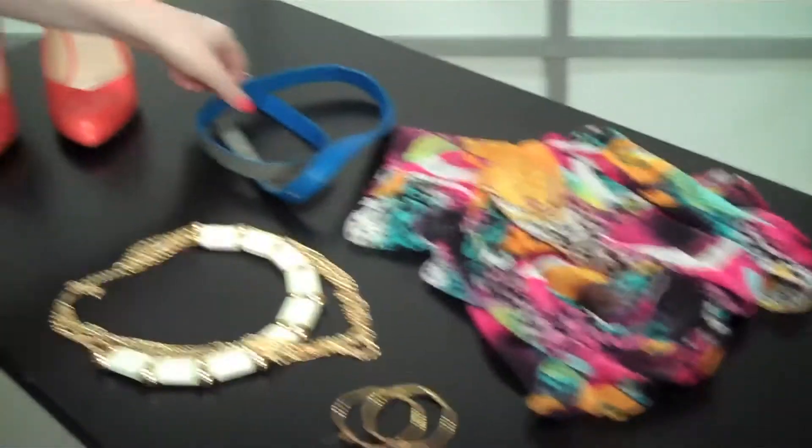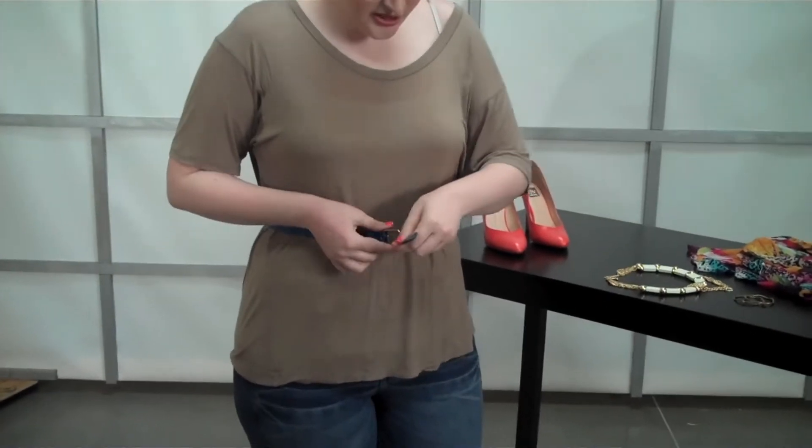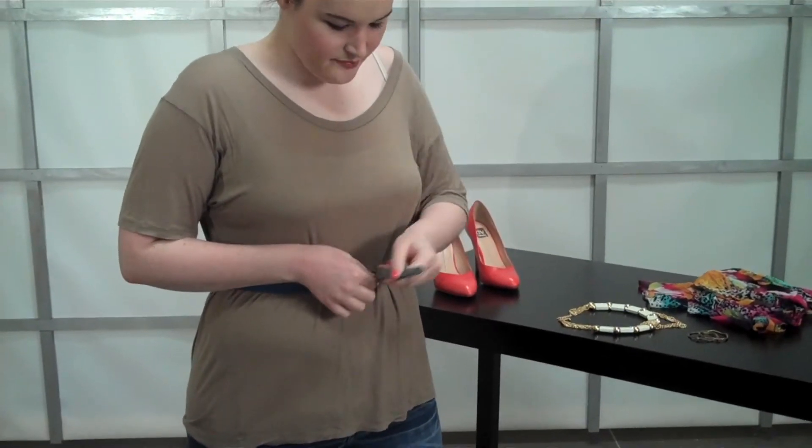So I've got my accessory table over here. What I'm going to start out with first is this blue belt. This is J.Crew — I love their belts. They have bright colors and different widths. But right now for this season, a skinny bright belt is so hot. So all of a sudden, you've got a pop of color.